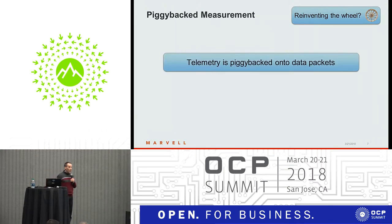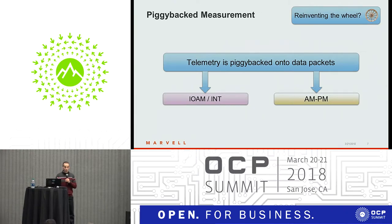What we've been hearing a lot in the last few years is piggybacking telemetry information onto data packets. We see that in IOM, in INT, and in AMPM. We'll talk a bit about each of them.